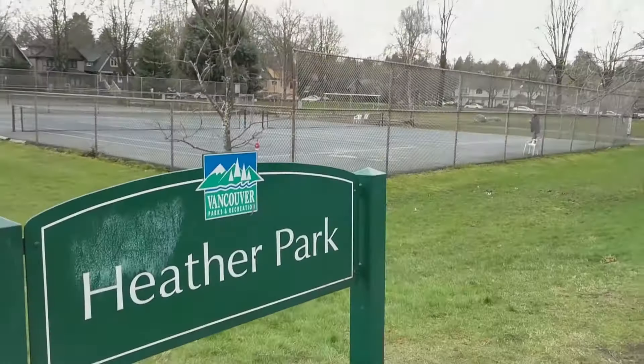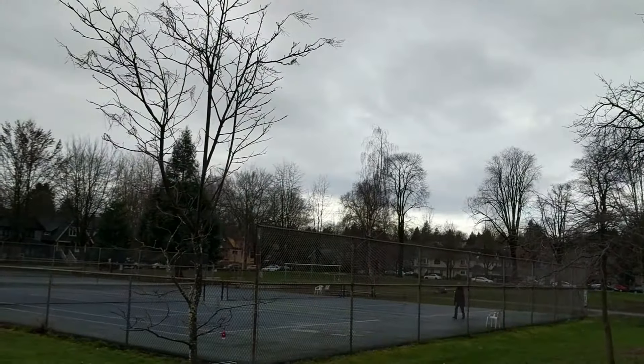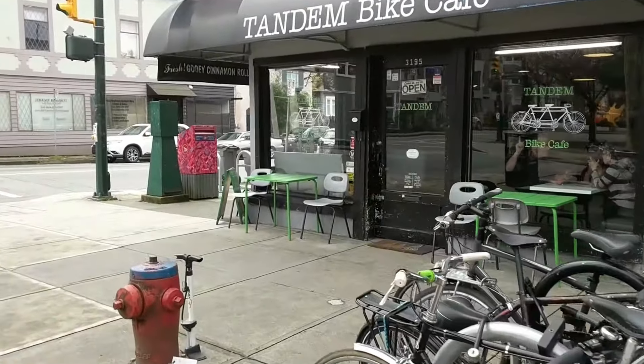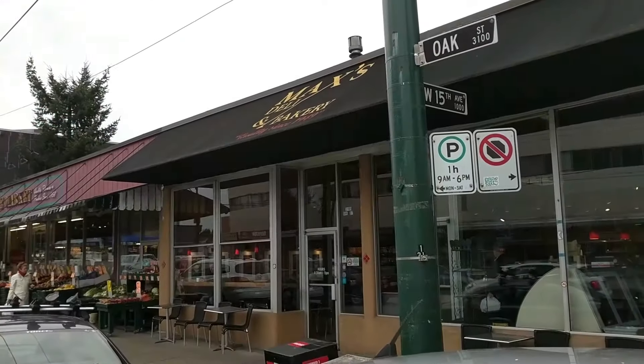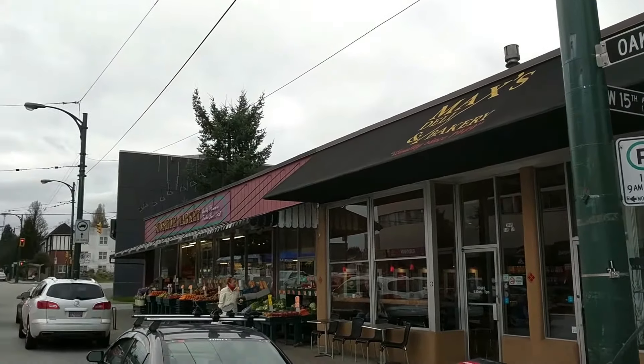If you're looking for convenience at your fingertips, you've definitely found it. Whether you want to go to the park across the street, the Tandem Bike coffee shop two blocks away, or pick up groceries at Max Bakery or Sunshine Market, it's only a few blocks from here.